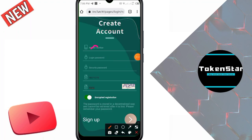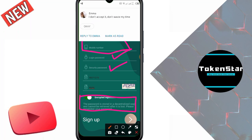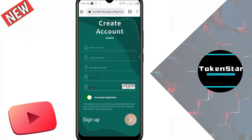After filling in the mobile phone number, login password, security password, and captcha, click to submit. Friends, many people ask what is the difference between login password and security password. The login password is required when you try to enter and also when trying to withdraw money from this website. Please note: this password is stored in a decentralized way and cannot be retrieved after it is lost. Please remember it — put a code you can easily remember.